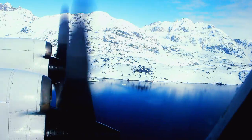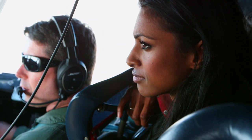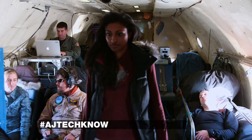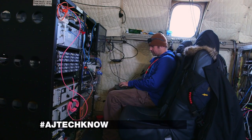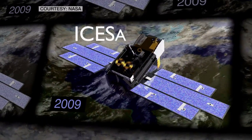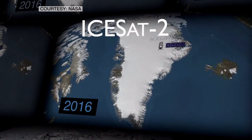NASA's Operation IceBridge is an airborne mission monitoring changes to the Arctic and Antarctic. Here on the NASA P-3, there are no flight attendants — we have to make our own dinners. After a few hours of flying, you certainly work up an appetite. Operation IceBridge began in 2009 after the satellite ICESat stopped functioning. With the next satellite, ICESat-2, not slated to be launched until 2016, the airborne missions were started to fill the gap. But they also take measurements that are impossible from space.